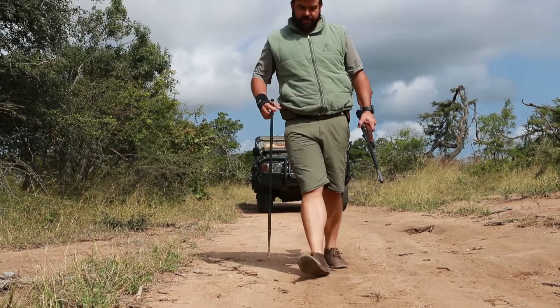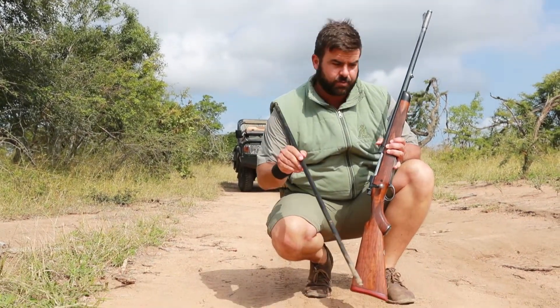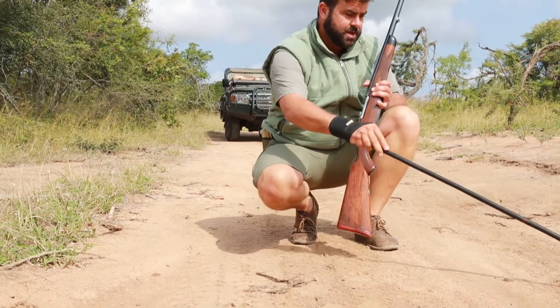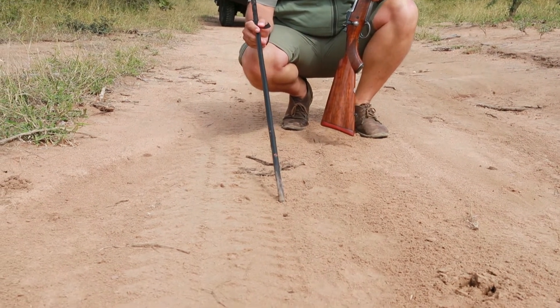So myself and Rhian are out this morning just tracking some lions, and this is some great evidence. We've got tracks for at least one, two, possibly three or four of the black damn females.